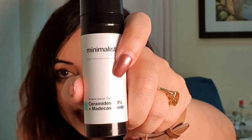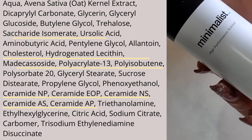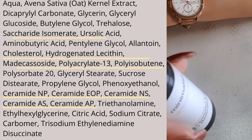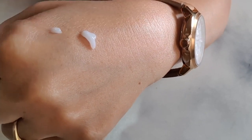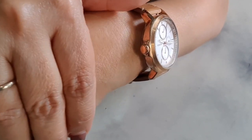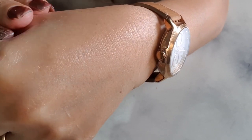The ceramide 0.3% moisturizer with the unpronounceable ingredient also has a similar formulation. It also has ursolic acid and Saturide Isomerate, along with all the ceramides — NP, EOP, NS, AS, and AP. Along with that, it also has cholesterol. So this ensures your skin barrier gets the combined help of ceramides, fatty acids, and cholesterol to keep it well-protected.